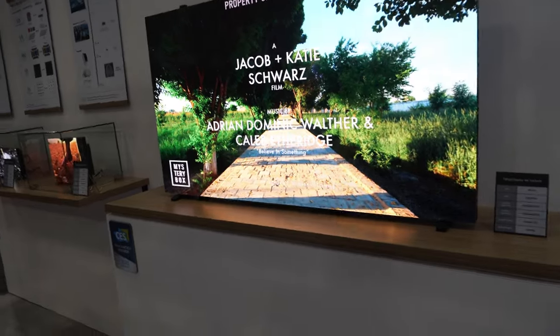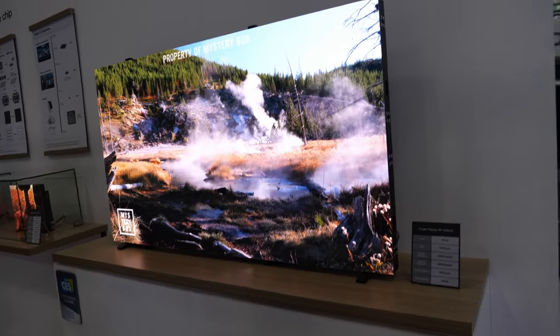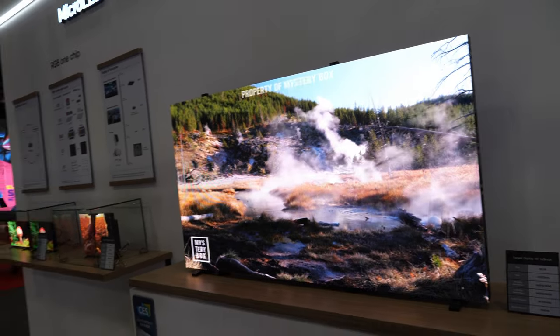To get to 163 inches, you need four of these display modules together — correct.